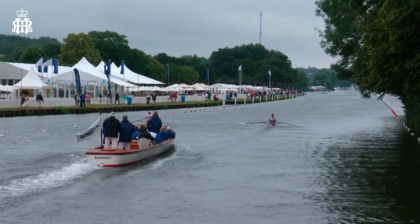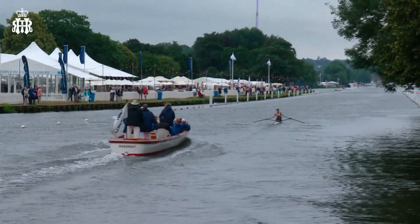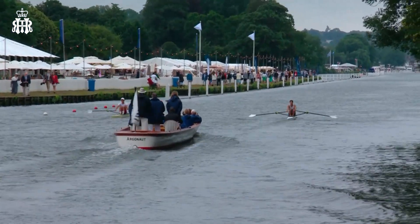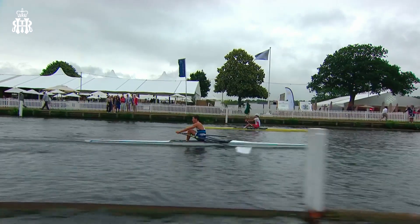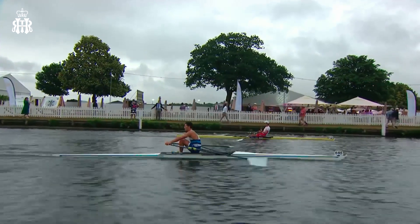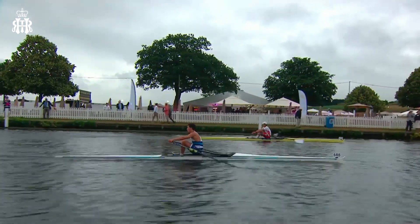Amazing cacophony of sounds as we come off the start. Many of the scullers on the right-hand side of our picture — what we call the Buckinghamshire Station — just drifting over to the left towards the centre of the course as the wind catches them as they leave the top of the island. Both scullers neck and neck though as we come to the quarter-mile signal of the course.